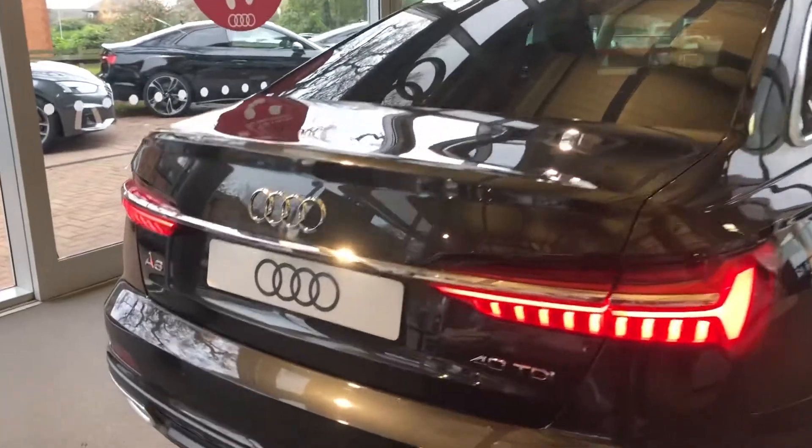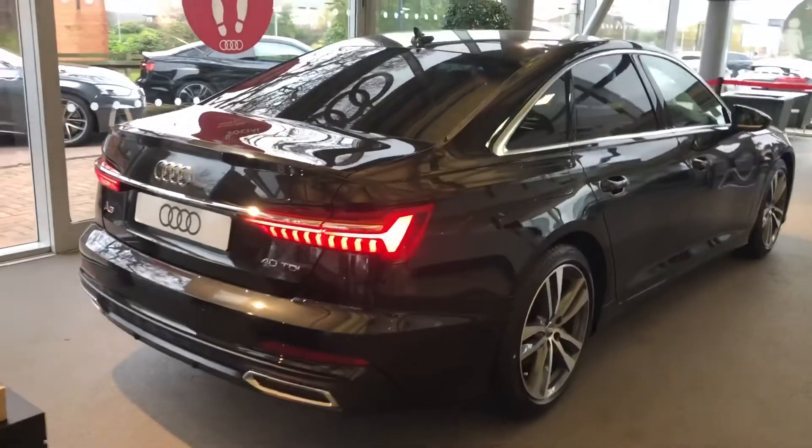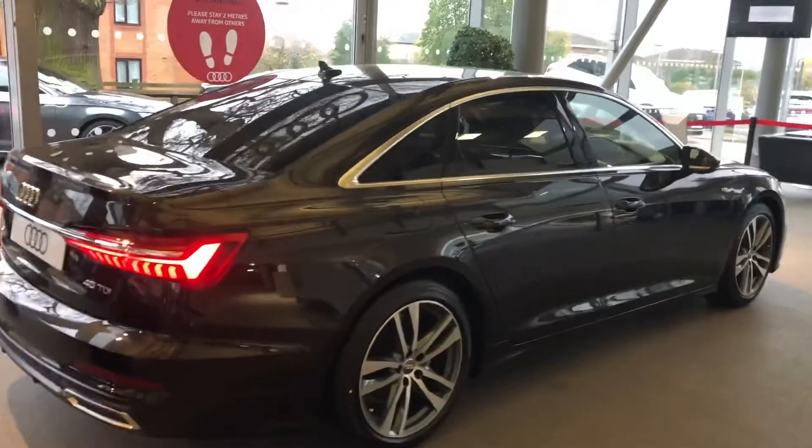It's also equipped with the rear parking camera and the rear parking sensors. All of our brand new vehicles do come with a three year warranty and three year roadside assistance.